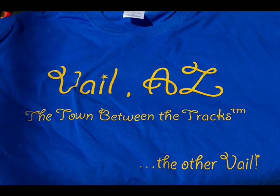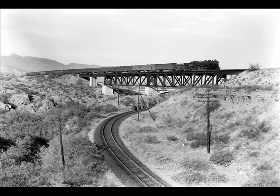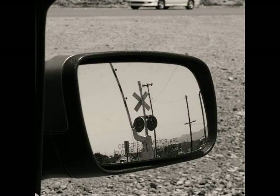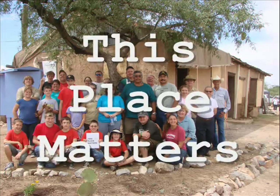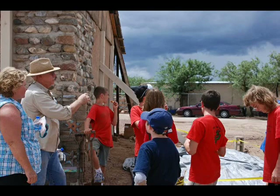Vail is a proud community held together by its schools and its traditions. The train doesn't stop here anymore, and there is another old post office in town these days. But the old, old post office is still at the heart of Vail, as it has been since 1908, connecting generations of Vail residents.